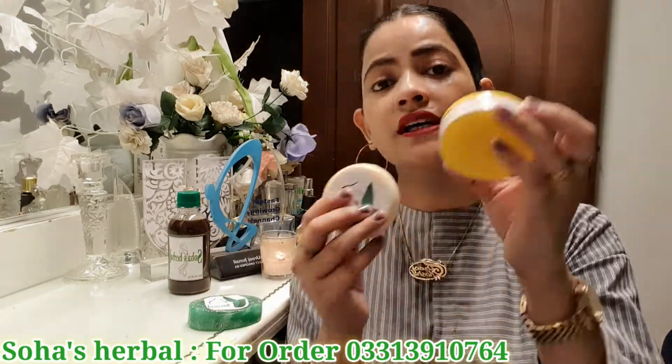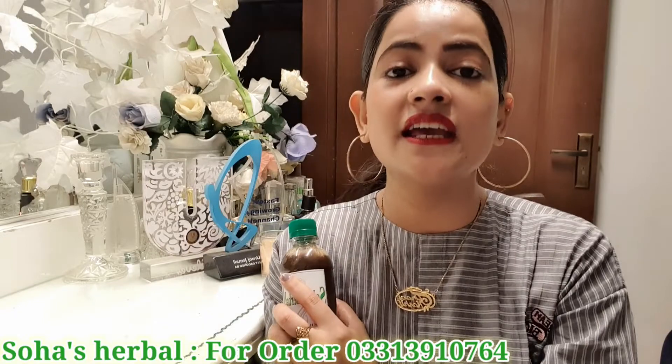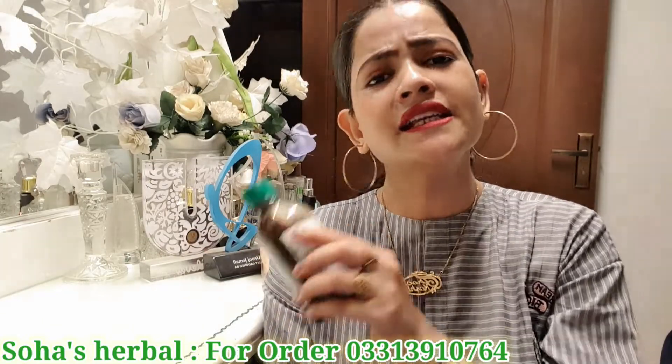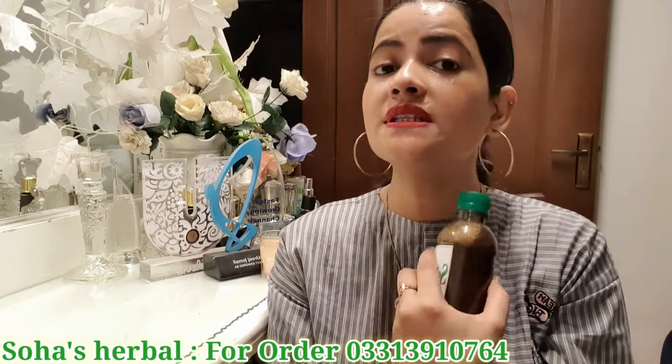So to summarize: whitening cream, whitening mask, whitening soap, shampoo, and hair oil — all these products you can see on the page and you can also directly contact them.